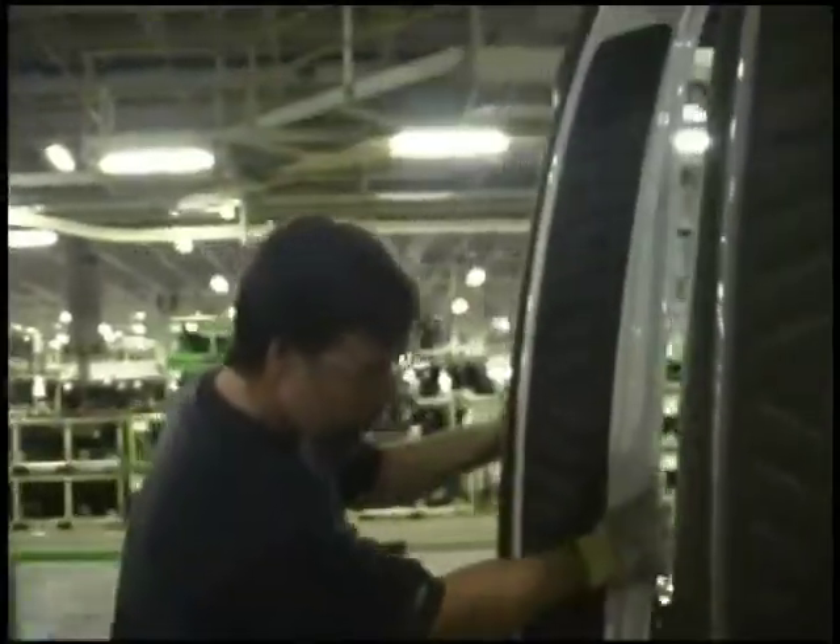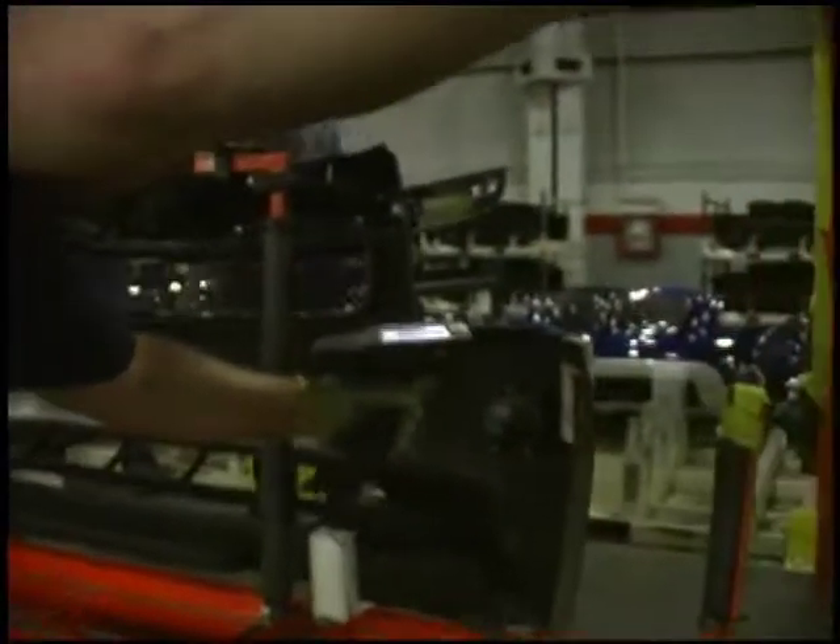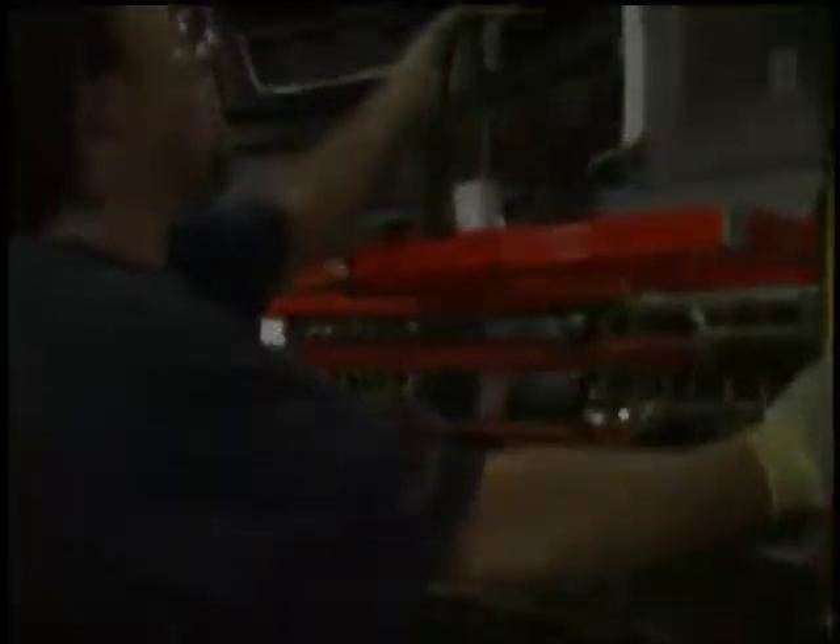The smart cart's modular approach also allows it to be modified to move almost any type of load in a number of different ways by simply changing the vehicle's carrier. So even when your order changes, there's no need for costly retooling.